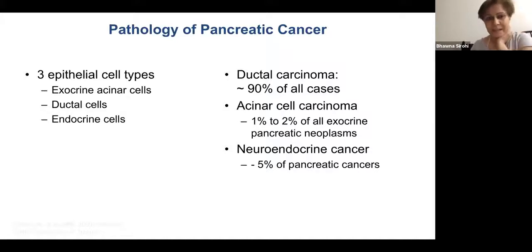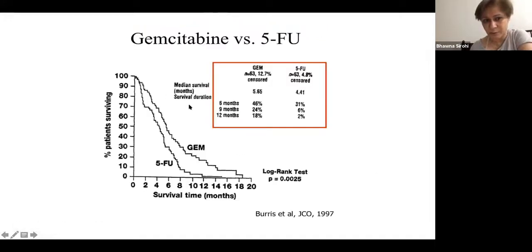Pancreatic cancer has three epithelial types: exocrine, ductal, and endocrine. You will also hear about acinar cell carcinoma — ductal and acinar are treated separately. Acinar is very rare; patients usually have longer survival, CA-19-9 is not usually raised, and they often present with very large tumors. One patient I had presented with a 10 cm pancreatic mass with a raised AFP, which is unusual. Neuroendocrine tumors were discussed in the first session. The adjuvant therapy we'll discuss today covers ductal adenocarcinoma of the pancreas.